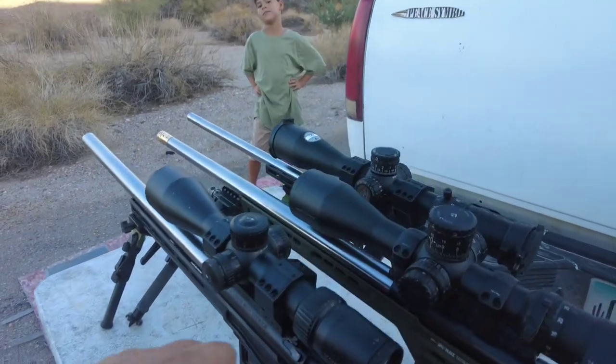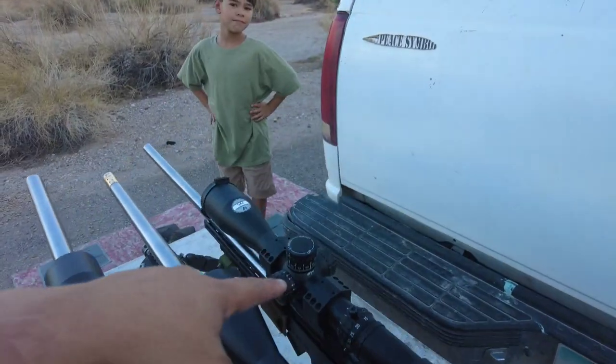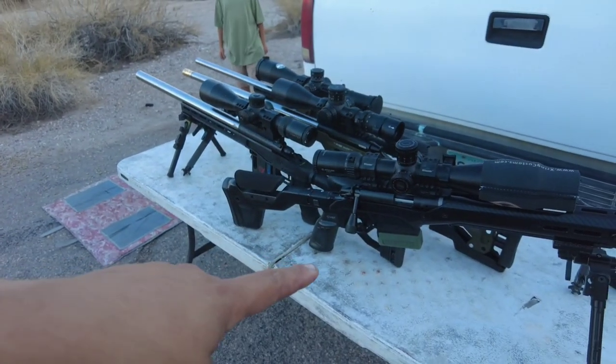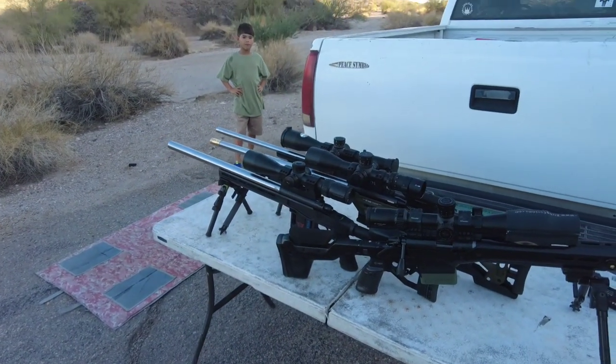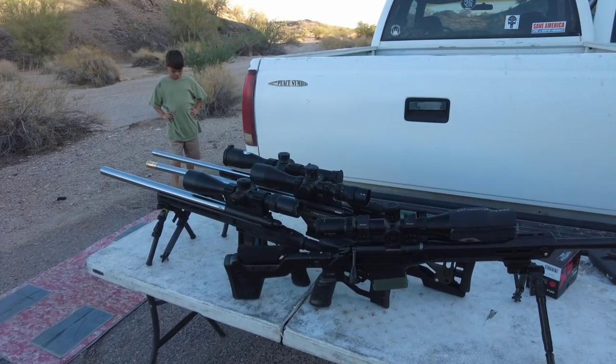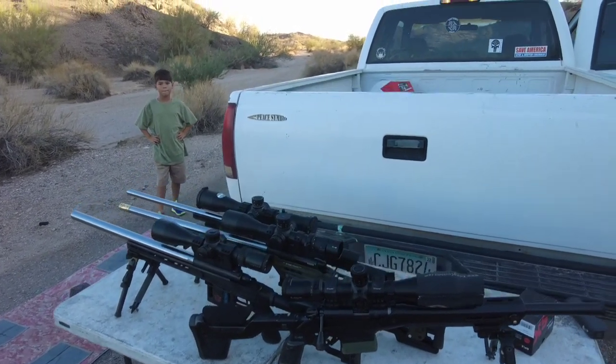The Voodoo, RimX, CZ 455, and Bagar B14R are the top four rifles for NRL22 and PRS22. They can get pretty pricey — which one should you pick? Those who have been following my channel have seen me work with all four platforms, and in this video I'm going to give my experience, opinion, and some food for thought if you're trying to pick one for NRL22.